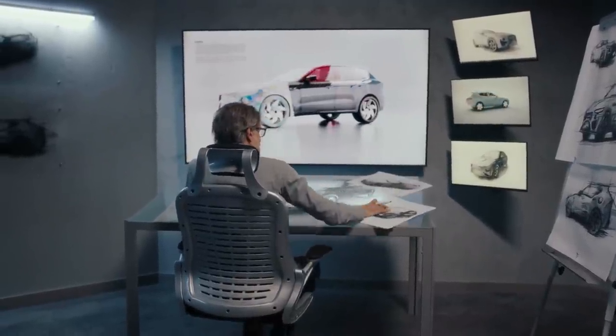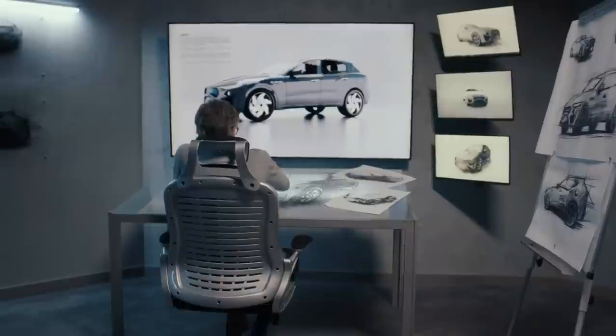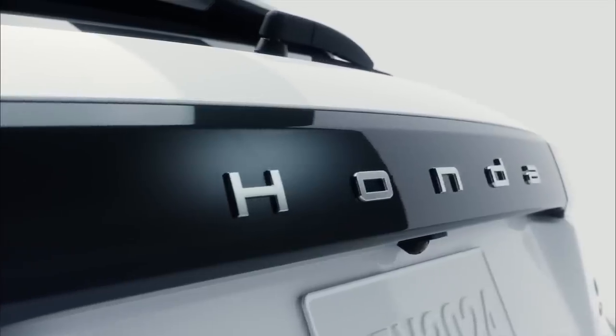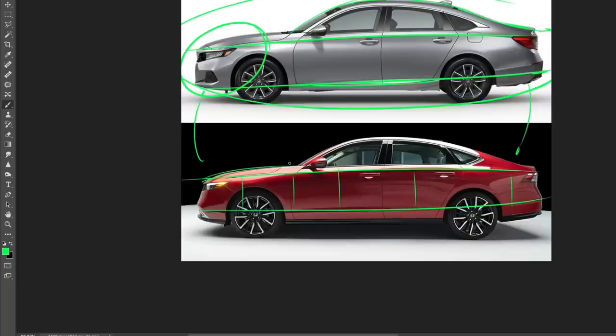This is a trend across the industry — car manufacturers are reducing over-styling and unnecessary lines, and instead using headlights, taillights, and greenhouse styling to create brand identity. The rest of the surfacing is very stripped down. I think that's a good thing because it looks a lot cleaner and will age much better in 20 years than the previous generation. The new Accord is also 2.8 inches longer, however the wheelbase is exactly the same as before.